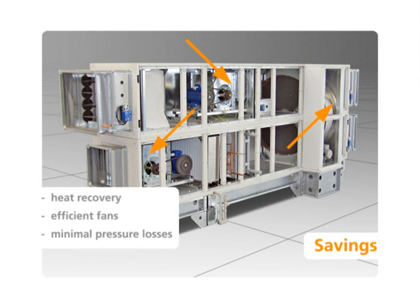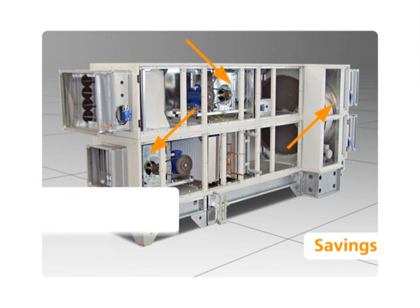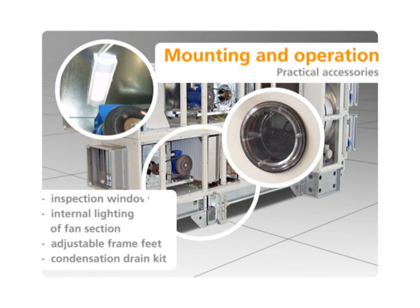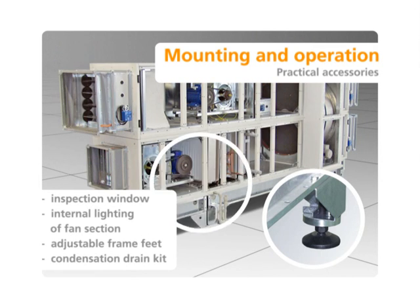Fans with high efficiency, optimally controlled heaters and coolers, heat exchangers and casing insulation guarantee very low operation costs. The units can be mounted quickly and easily, thanks to the technical solution and the wide offer of accessories.